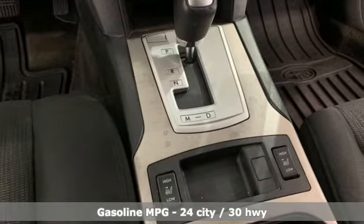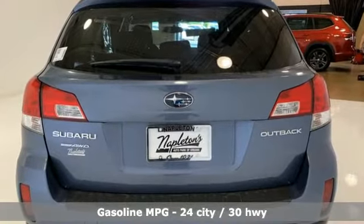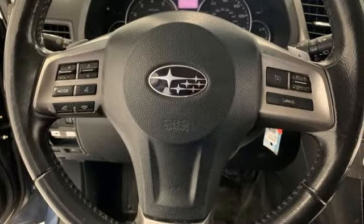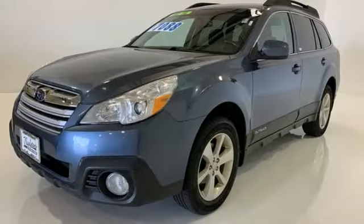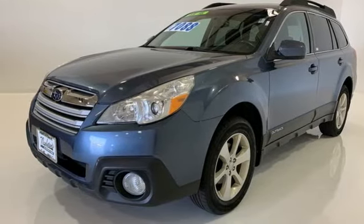H4 engine, front heated bucket seats, external memory control, auto dimming rear view mirror, manual tilting steering column, wireless phone connectivity, AM FM stereo, aluminum wheels, 8-way driver seat control, and streaming audio. Live in the moment and love every minute in your Subaru.